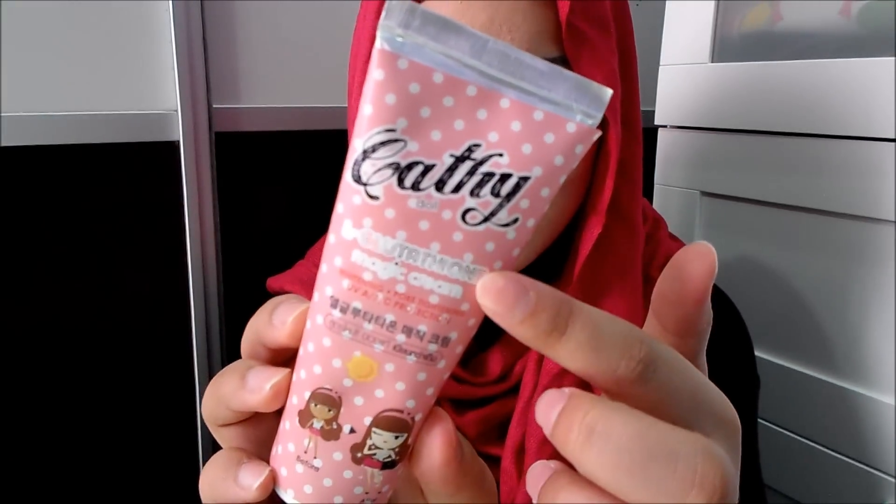So what is this Katydoll product? This is a whitening cream from Korea. It is the Katydoll L-Glutathione Magic Cream. It's a whitening and pore-tightening cream, and it has UV A, B, and C protection, and also SPF — I'm not really sure how much, but I think it's between 20 to 40 SPF, or it could be more.